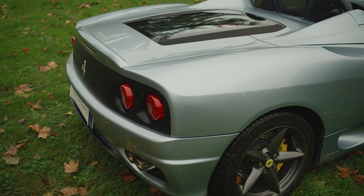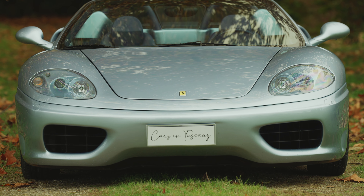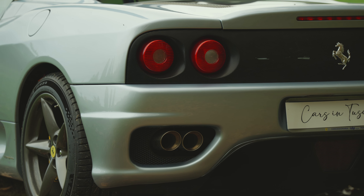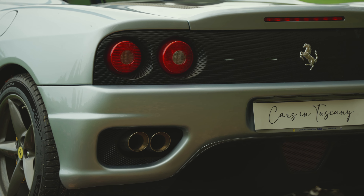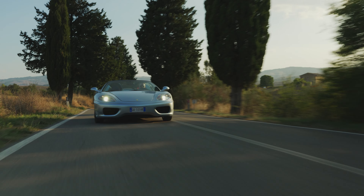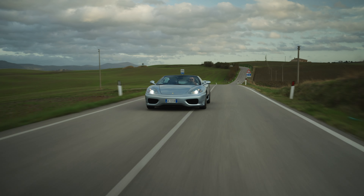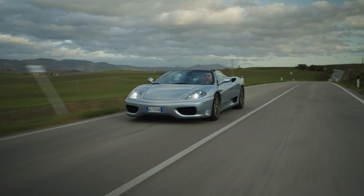Hello everybody and welcome to Tuscany — benvenuti in Toscana. We are here to welcome you to the very first episode of Cars in Tuscany, where we try to bring you classic, modern classic and supercars whenever we can get our hands on them, in the beautiful scenery of Tuscany, which is the land we all grew up in and we all love.